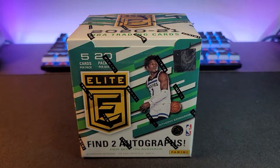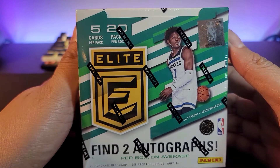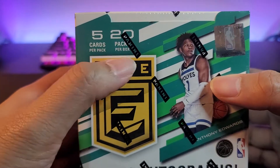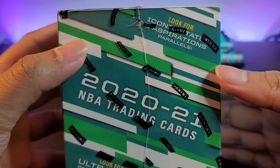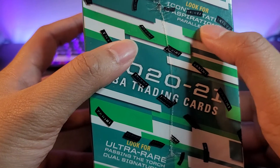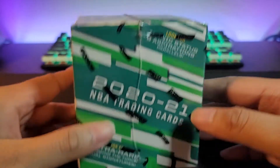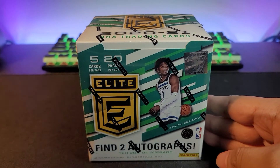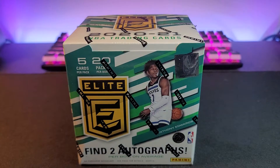Hey, welcome to a new video. In this episode we will be opening an Elite hobby box — the 2020-2021 edition. We are expecting two autographs on average, five cards per pack, 20 packs per box, so that's 100 cards total. We're looking for iconic status and aspirations parallels, ultra rare passing the torch dual signatures. This product is also known for its spellbound cards or inserts, so hopefully we get those Luca spellbound inserts.